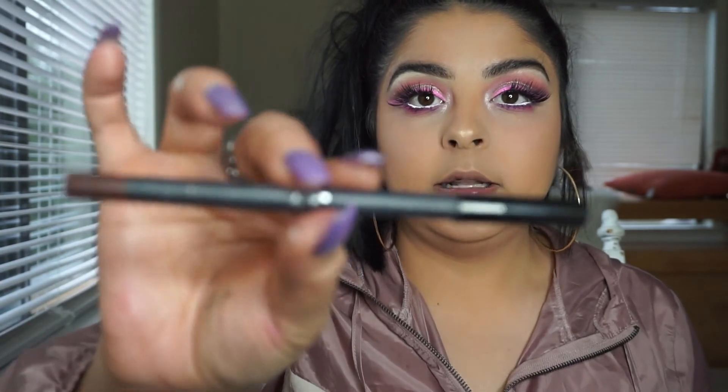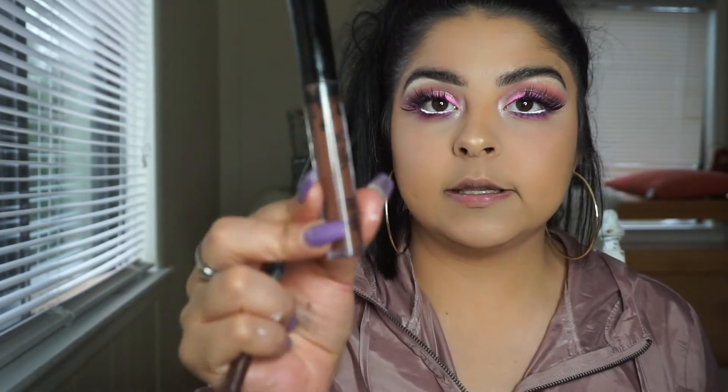For my lips I'm going to use a Kylie Cosmetics lip liner in True Brown, and then this lipstick.